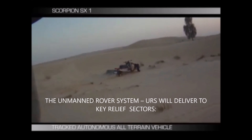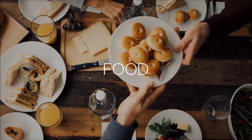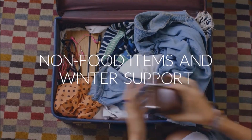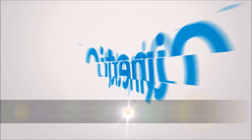The unmanned rover system, or URS, will deliver to key relief sectors: food, water and sanitation, health and medical supplies, non-food items and winter support, and shelter.